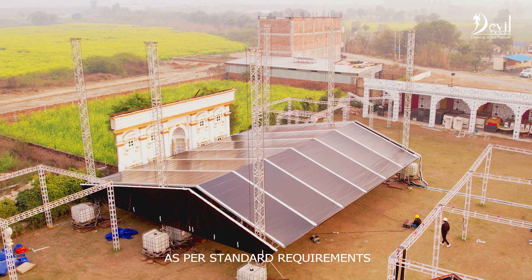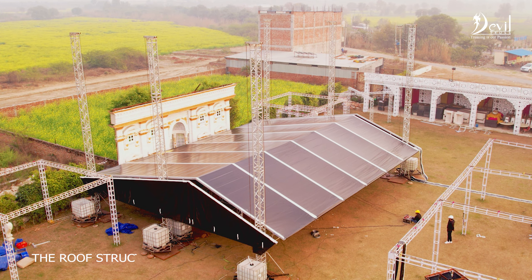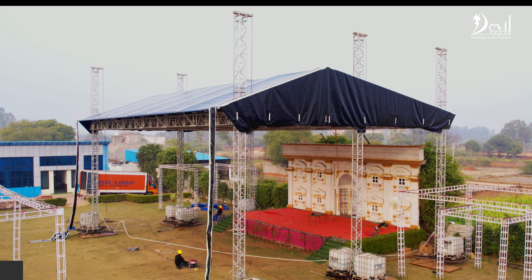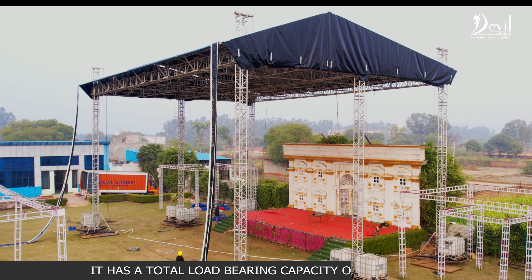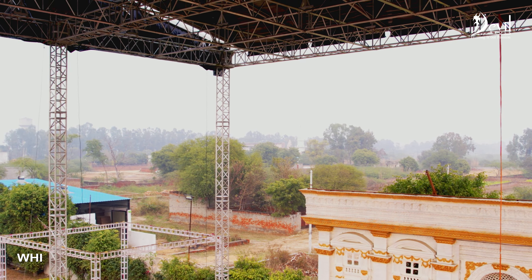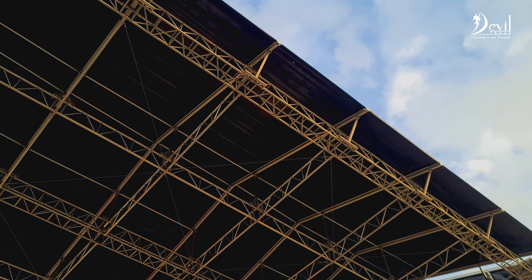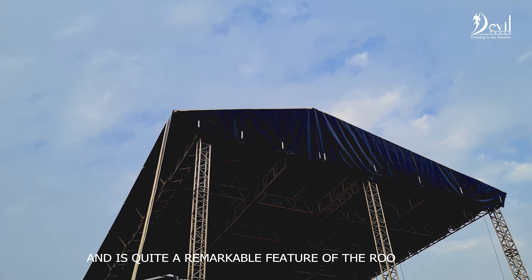As per standard requirements, the roof structure can withstand winds up to a velocity of 75 km per hour. It has a total load bearing capacity of 12 tons, which can be used for lights, to fly sounds, or hang LED screens — quite a remarkable feature of the roof truss.